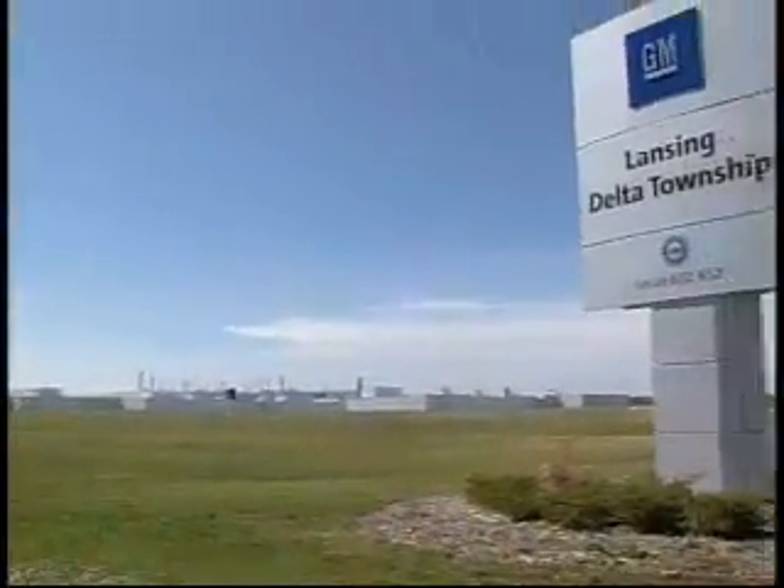And for the first time ever, one of the winners was an automobile assembly plant in Lansing, Michigan. We built this plant with a very tightly enclosed building envelope.